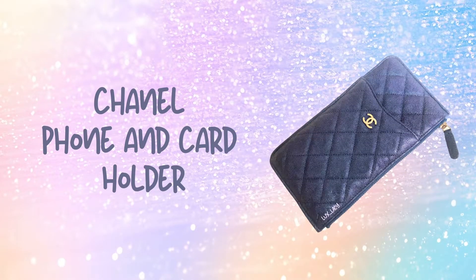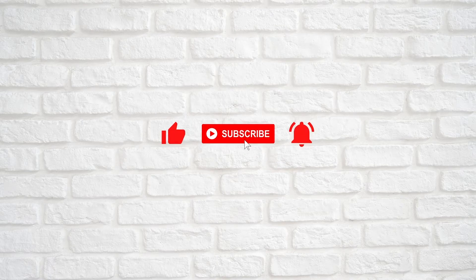And that's it on my review of this beautiful Chanel iridescent blue phone and card holder. If you enjoy watching this video, do check out my other videos and hit the subscribe button. As always, feel free to leave a comment down below and see you in my next video.